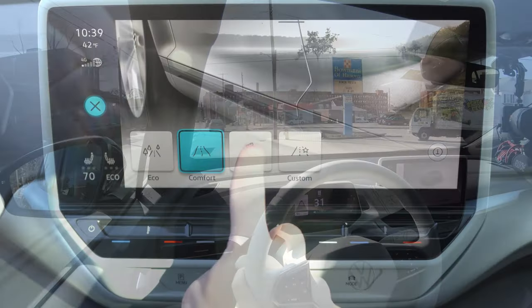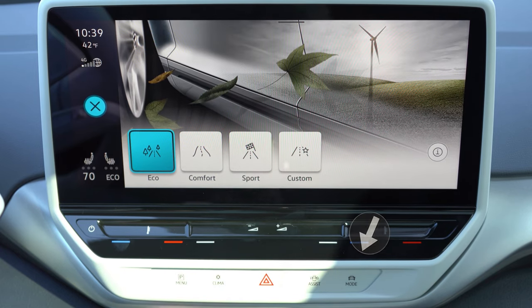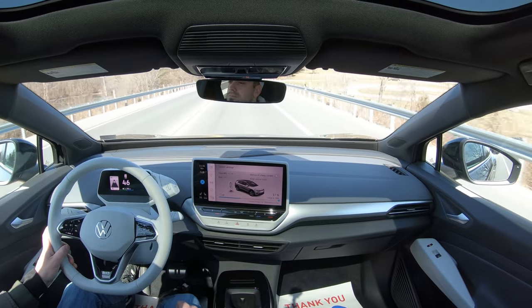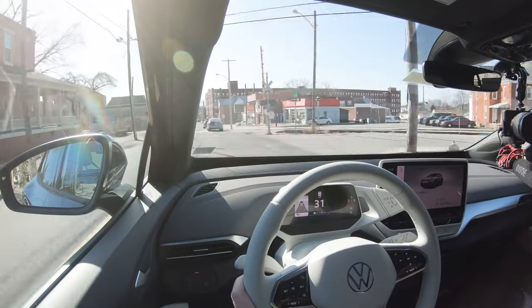Before we do any acceleration test, I did want to mention there are drive modes that come standard on the ID4. That drive mode button is conveniently located just underneath the infotainment screen. You just press the mode button and it gives you Eco, Comfort, Sport, and Custom. These drive modes adjust things like throttle response and steering sensitivity. So let's go ahead and put it in Sport driving mode.